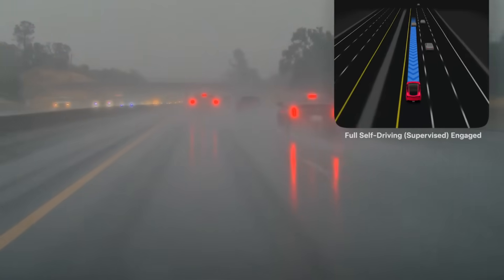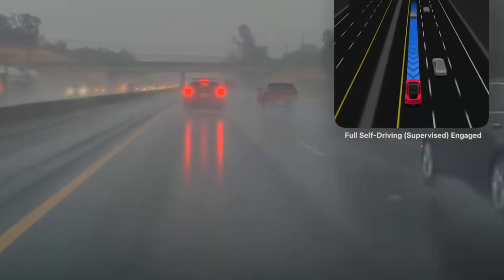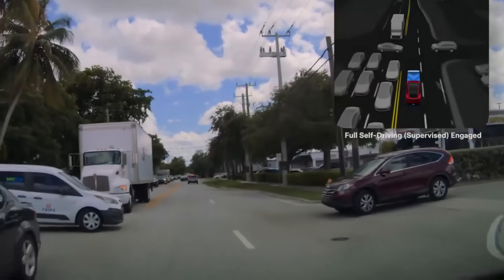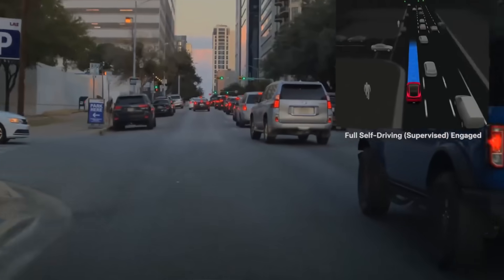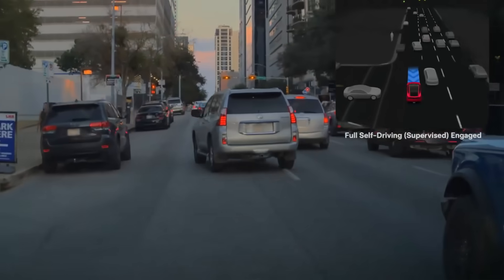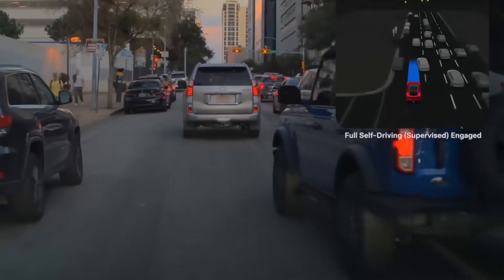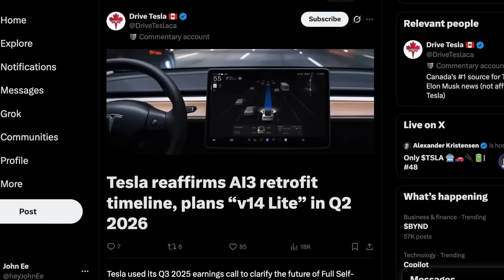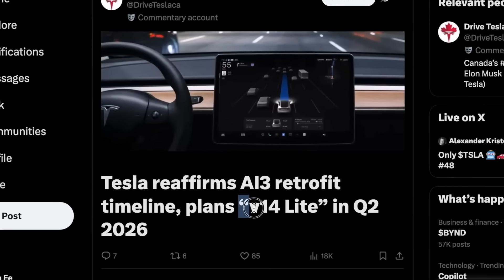Overall, V14 delivers a noticeably more confident and polished driving experience with major improvements in smoothness, reaction time, and decision-making behaviors, even in complex intersections and multi-lane environments. Tezza reiterated during their Q3 earnings call that they have not abandoned Hardware 3 owners, and that a V14 Lite will be in development and coming to older vehicles.